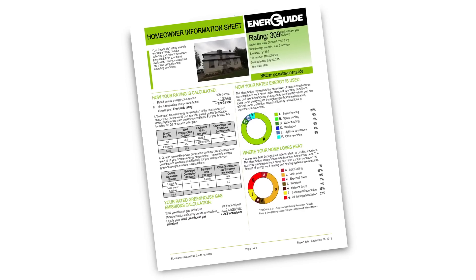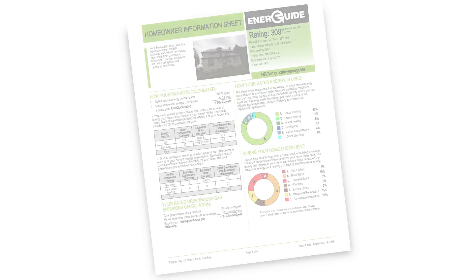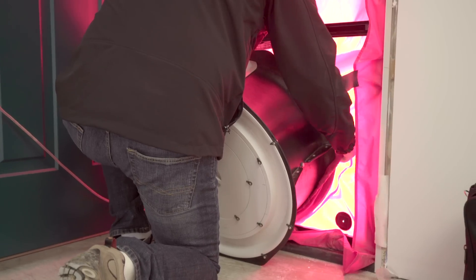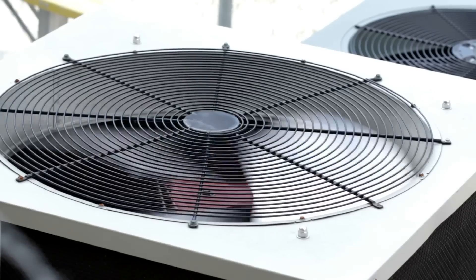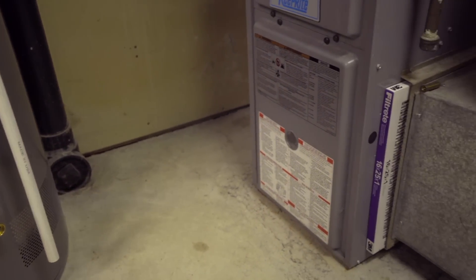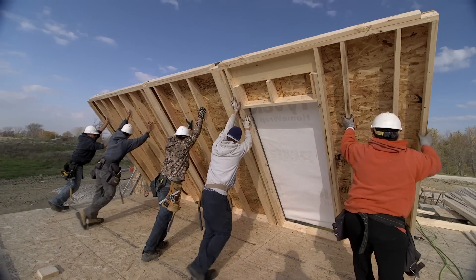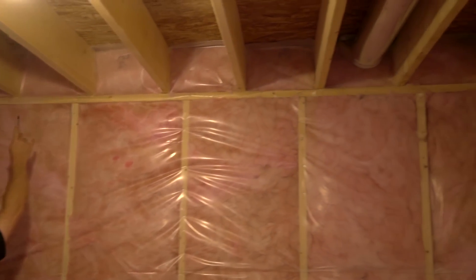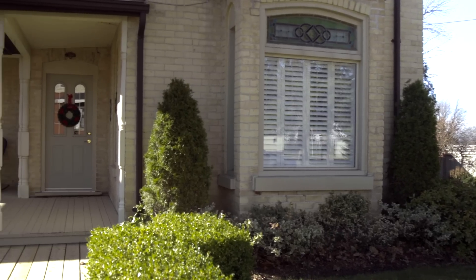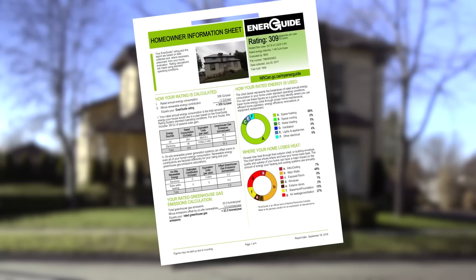The homeowner report is the final findings of the licensed energy advisor who comes into your home to test it. Part of the testing includes air tightness testing. They also take into account the efficiencies of the HVAC equipment, the hot water heater, and the furnace. They look at the wall assemblies and the structure itself to determine the thermal levels in the wall, how much insulation is in the attic, and whether there is any insulation in the basement. All of these factors, looking at the house as a system, are taken into consideration and presented in the homeowner report.